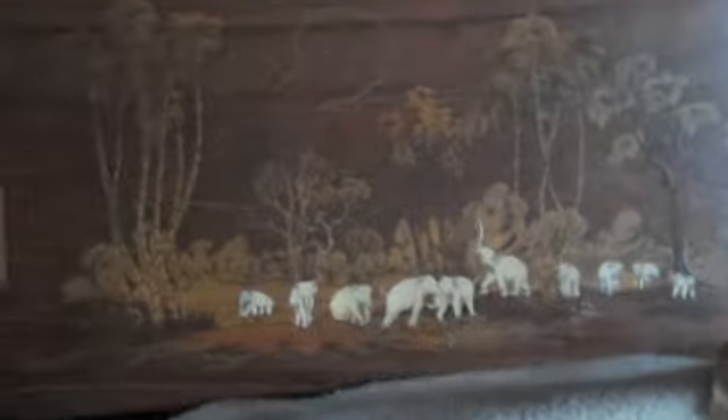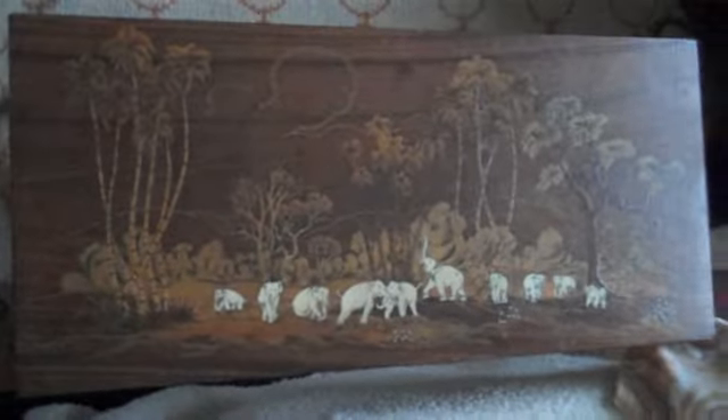Then you have the table, which I kind of like. You have metalwork, a low lampshade, pictures, pictures.